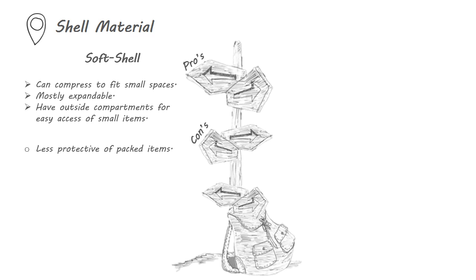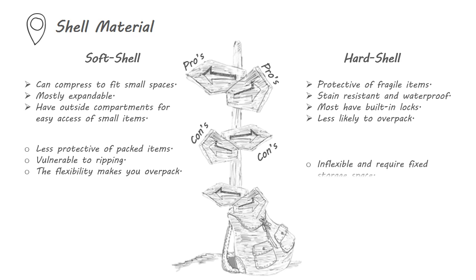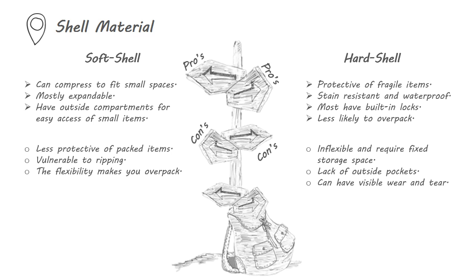But soft shell is less protective of packed items. Some fabrics are vulnerable to ripping, and the flexibility of being expandable can also make you overpack. Hard shell luggage is much more protective of fragile items. They are also stain resistant and waterproof, and tend to have built-in locks, so you are less likely to overpack.